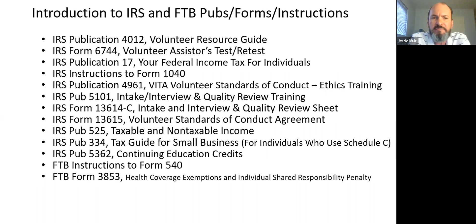In the VITA program we see a lot of self-employed individuals making $20,000 to $30,000 a year who aren't quite sure about reporting income and deductions. Publication 334, updated every year, does a great job for individuals with a small business — maybe a tutor or a daycare provider.